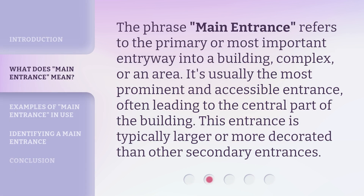The phrase 'main entrance' refers to the primary or most important entryway into a building, complex, or area. It's usually the most prominent and accessible entrance, often leading to the central part of the building. This entrance is typically larger or more decorated than other secondary entrances.